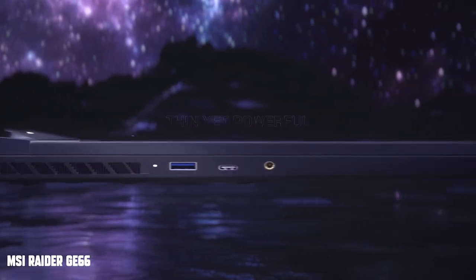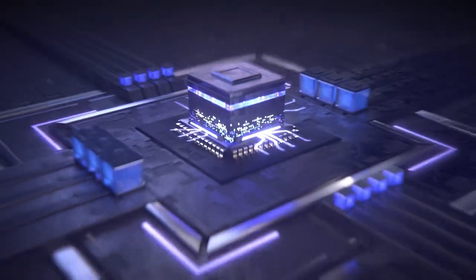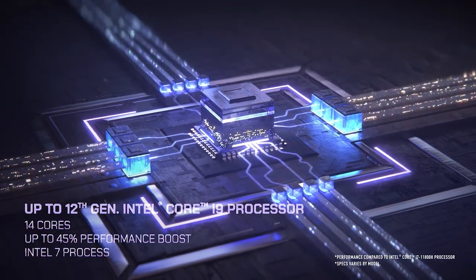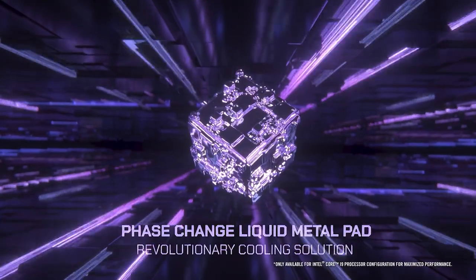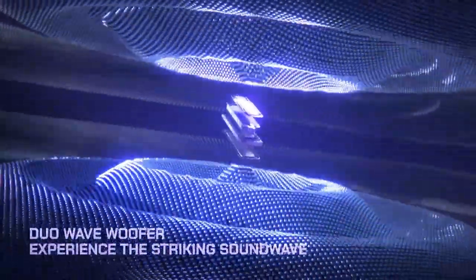This next laptop is the MSI Raider GE66 — another great laptop for music production. It has a 15-inch screen, 120Hz display, and Intel's new 12th generation processor, though you have to plug in for high performance. One thing with this laptop: you can upgrade your storage later on, so if you start with a terabyte and fill it up, you can add more. It has decent battery life, but don't expect to make 20 songs or 10 beats on battery. The design looks better than the last one I mentioned.